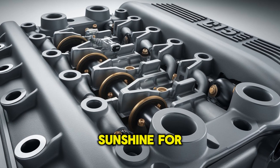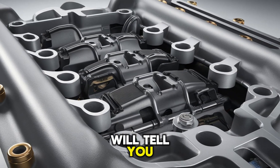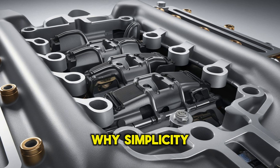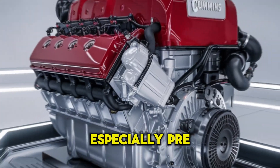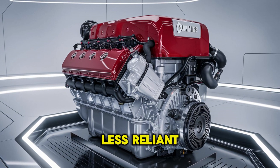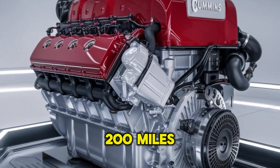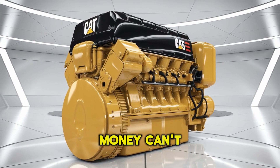But it's not all sunshine for the X-15. Ask any mechanic — some will tell you they'd take a CAT over a Cummins any day. Why? Simplicity and reliability. The CAT C-15, especially pre-emissions models, is easier to wrench on, less reliant on sensors, and less likely to throw you into limp mode 200 miles from the nearest shop. That's peace of mind money can't always buy.